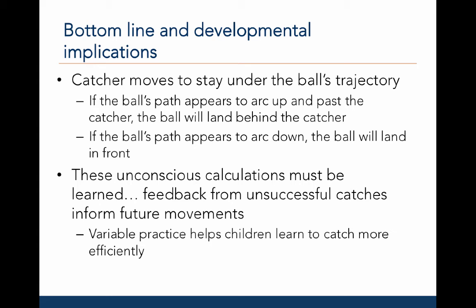Importantly, variable practice helps children learn to catch more efficiently. For example, throwing balls with very high trajectories, like with pop-ups, or low trajectories, like grounders.